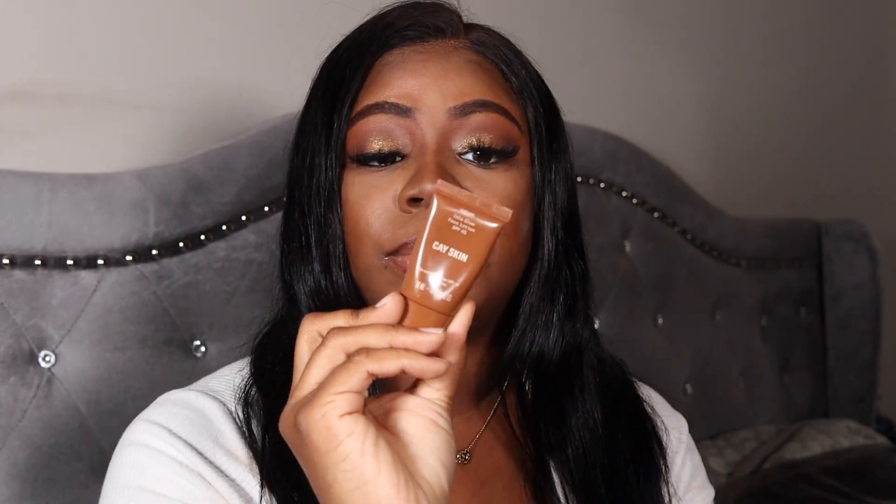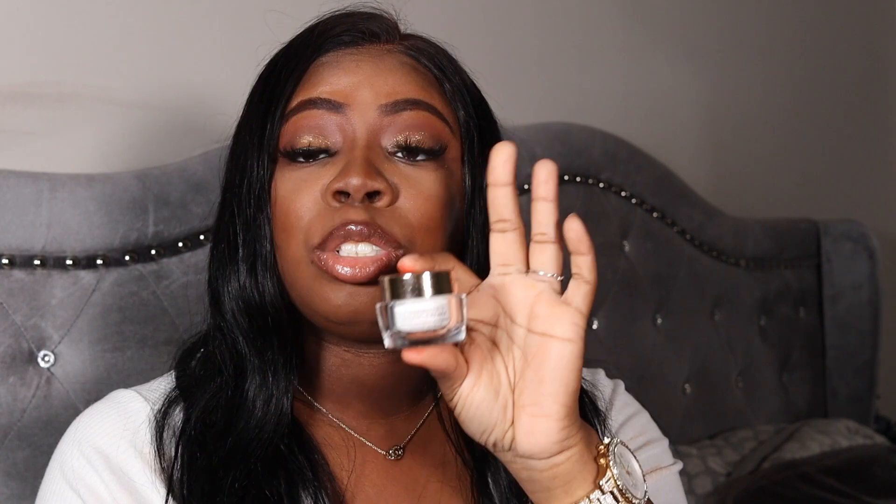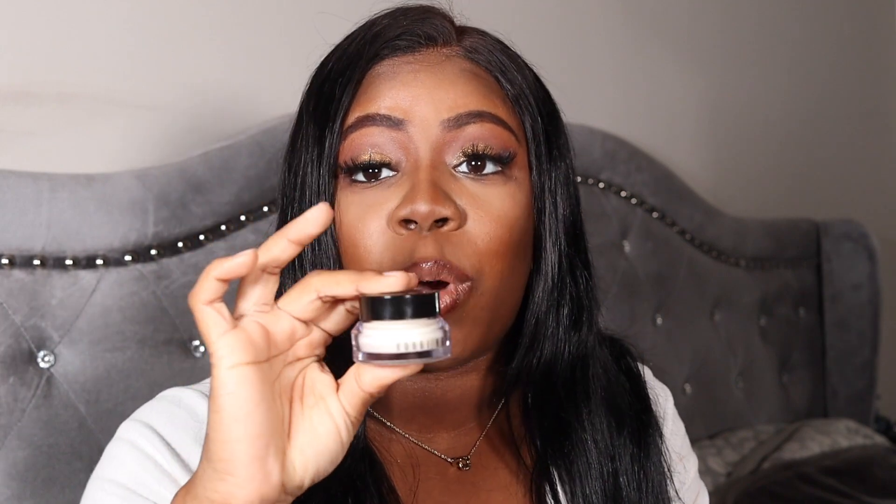My two moisturizers I would recommend are Bobbi Brown — this is the Vitamin Enriched Face Base — and the Charlotte Tilbury Magic Cream. I'm going to have to get another one of these because I'm running real low. Every time I put this on, my makeup comes out looking flawless. This is the travel size, so if you want to try it out, I suggest you get the travel size first. The Bobbi Brown one has been around for a minute but I just recently picked it up this year and I love it.